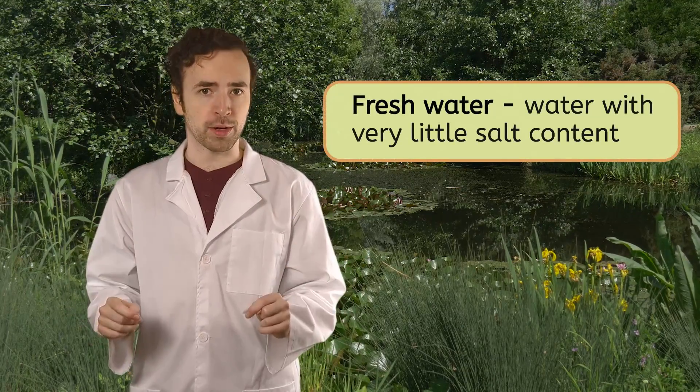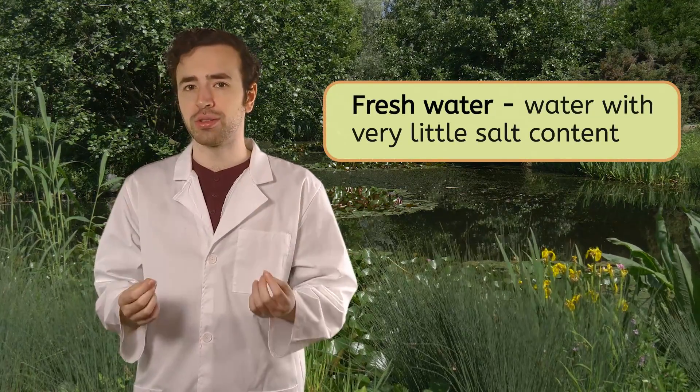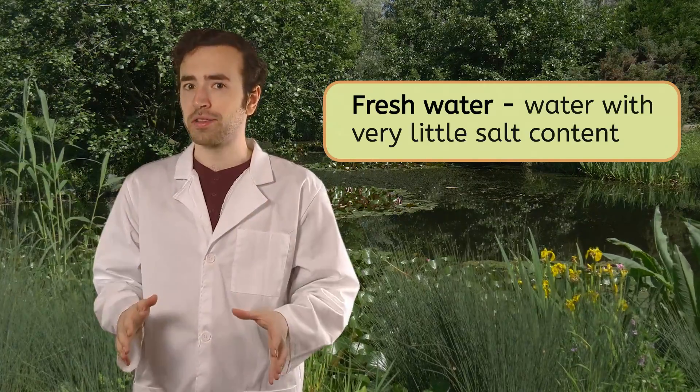Welcome back. Thanks for joining us at the pond today. This is fresh water, which means it has very little salt in it. Unlike the ocean, which has a lot of salt.